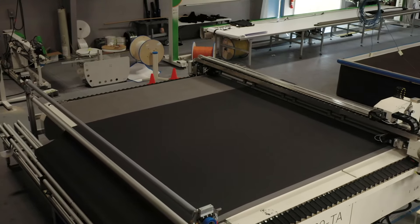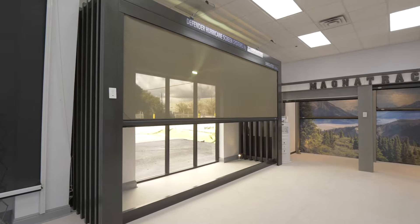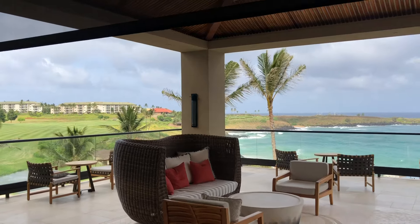it can be controlled by a remote, smart phone, or home automation system. Our Defender Hurricane Screen is designed to be used 365 days a year, 24-7, to protect and enhance your outdoor living area.